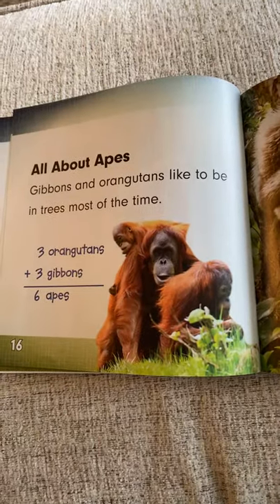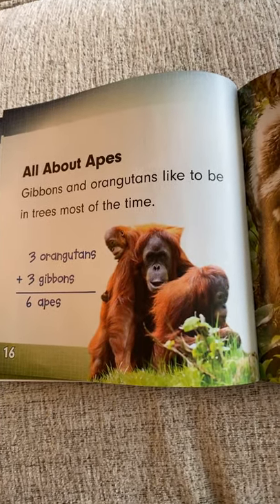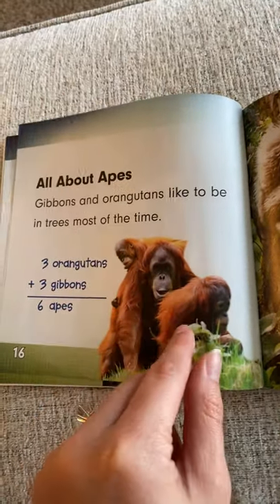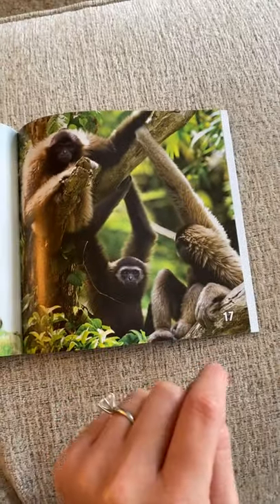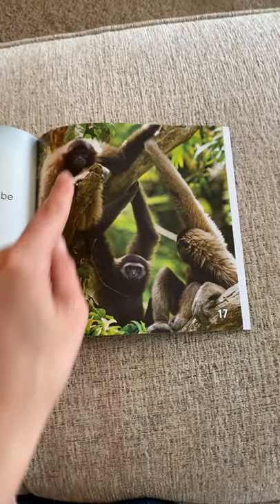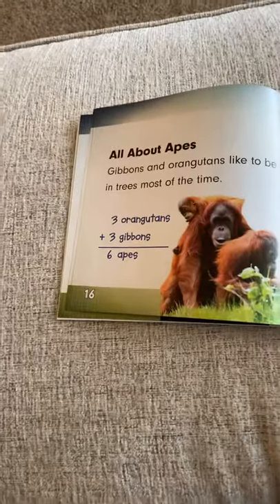All about apes. Gibbons and orangutans like to be in the trees most of the time. Here are three orangutans and here are the three Gibbons. So what is three plus three? It's a doubles fact — three plus three equals six.